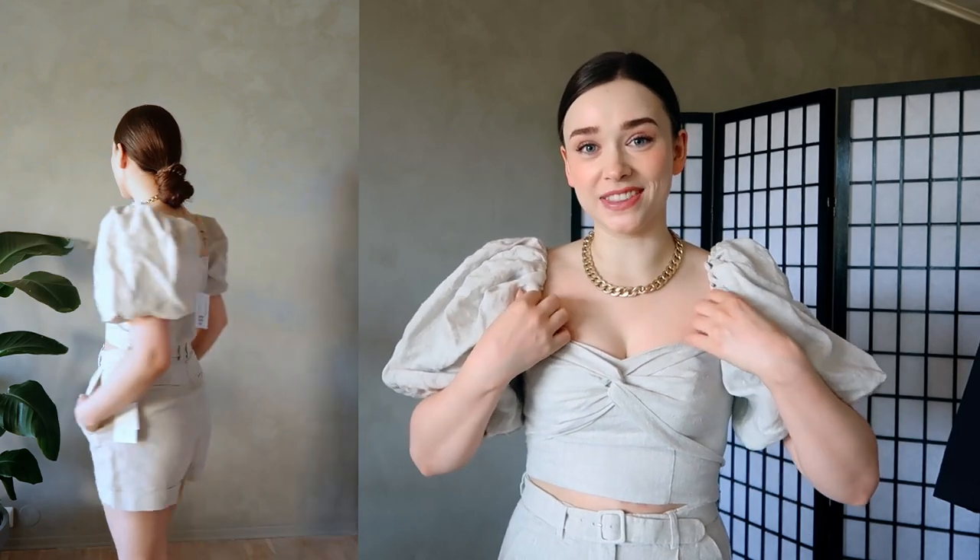I have quite a few tops in this haul — I've just been feeling so bored with my tops lately. I wanted to start with this linen set first because it's one of the things I'm most excited about. Both pieces are 100% linen with a cotton lining. I got the top in a size 36 and the shorts in a size 38, which tends to be my usual size in & Other Stories.